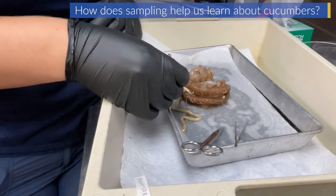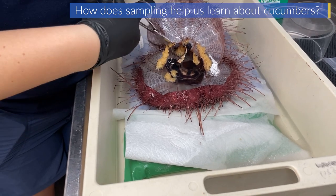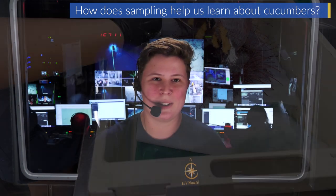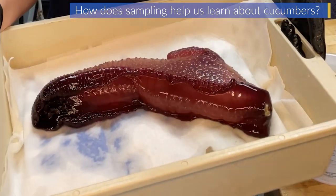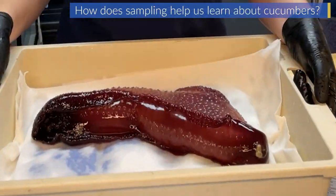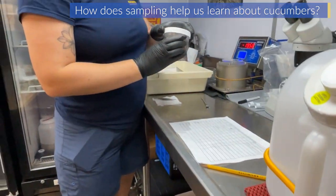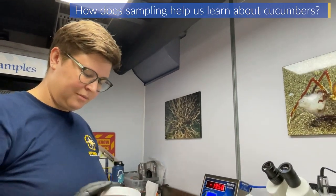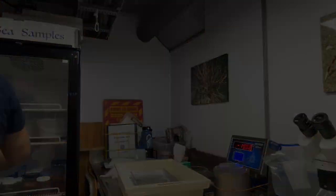I'll cut the animal open along the body, being careful not to pierce the gut tract, then pull out the gut tract and remove the sediment inside it, and also take a small sample of the animal's tissue. I'll run those down the hall to a freezer at negative 80 degrees Celsius — really, really cold — so that when I bring it back to the lab months later it'll look the same as during dissection. The rest of the animal I'll preserve in ethanol and send it to a museum where an expert can identify it.